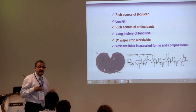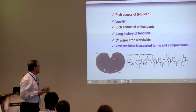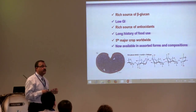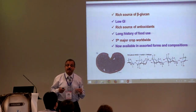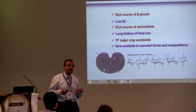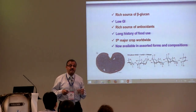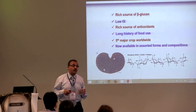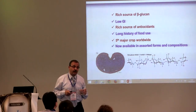At the present time, barley ranks as the fifth major crop worldwide, and is now available in many assorted formant compositions. We have feed barley, malting barley, food barley, high amylose barley, waxy barley, and regular barley — a variety of compositions and characteristics which can be used in making specialty foods and functional foods, and also as a supplement.